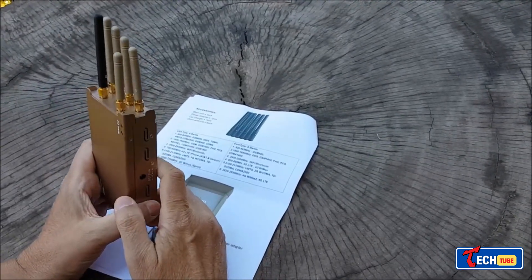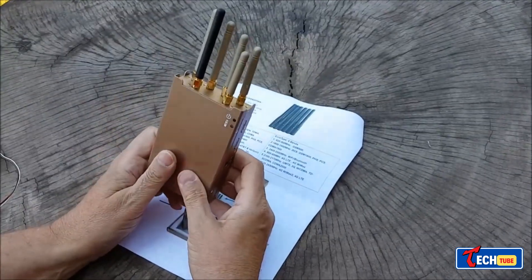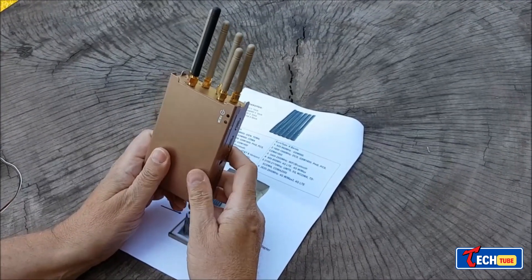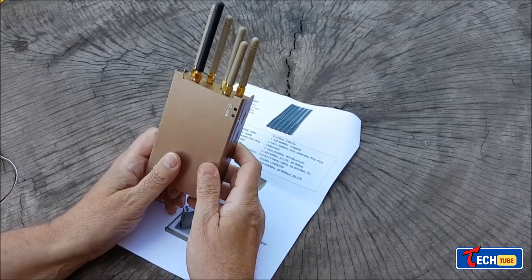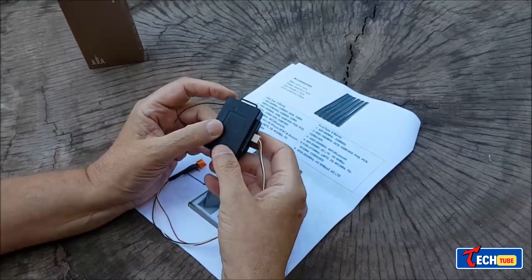GSM jammer signal-blocking device: a GSM jammer generates white noise to block signals, useful in venues like concert halls or classrooms. It blocks GPS, GSM, 3G, and Wi-Fi signals and is available in various versions — some can be built at home, while others are available for around $30.